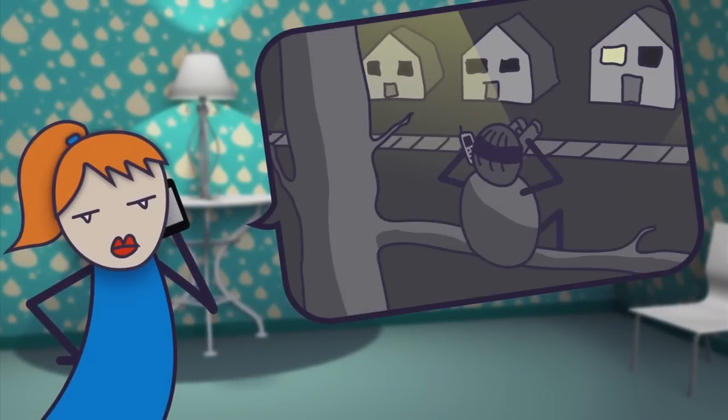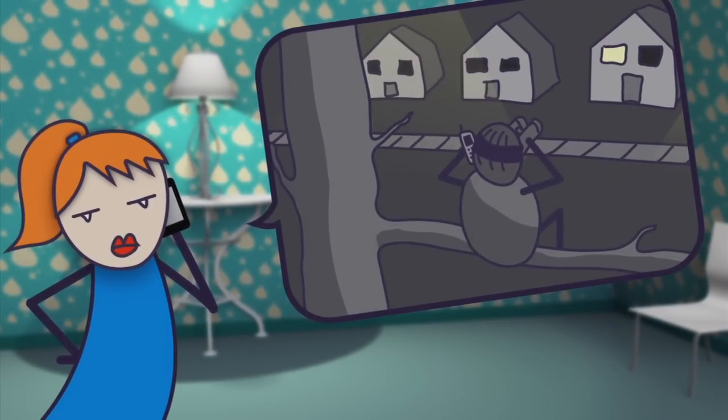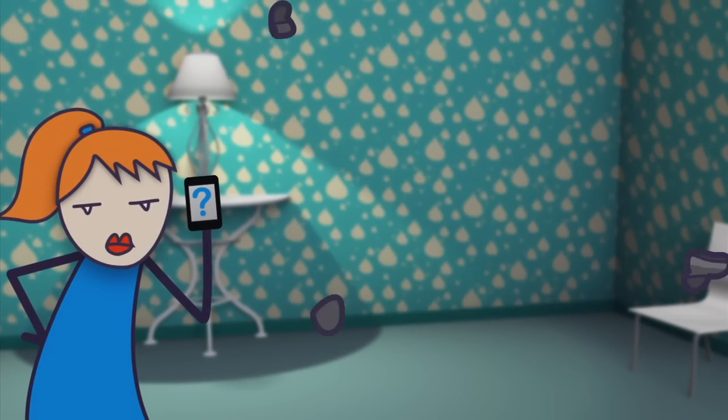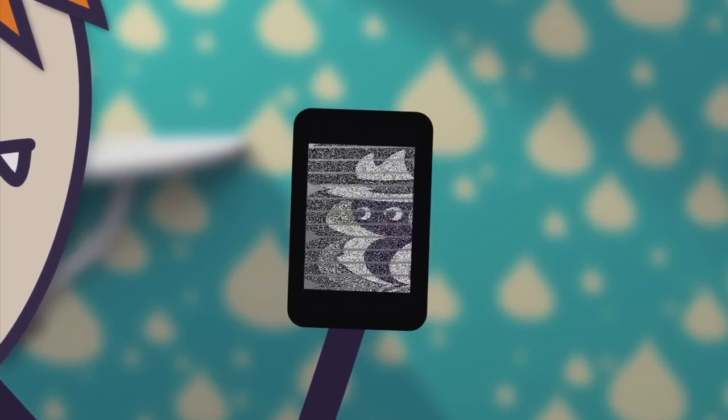Unwanted prank calls and crazy stalking ex-boyfriends calling you all the time is super annoying. But even worse is when they block their numbers, so you take the bait and answer their stupid calls. How can you see who's behind those blocked calls? Well, you can't — until now.